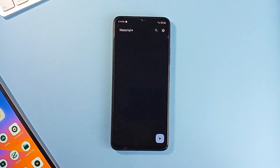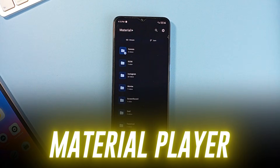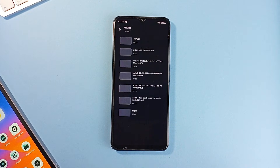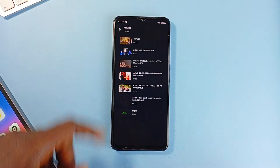Material Player is a sleek, purpose-built video player for Android that sticks to the basics and executes them flawlessly. The app embraces Material You, so everything from the interface to color theming feels native on modern Android. It supports major formats like MP4, MKV, AVI, and more, all handled with smooth, stutter-free playback.